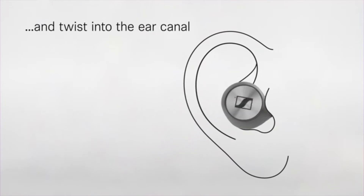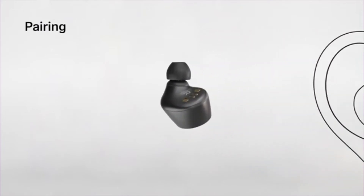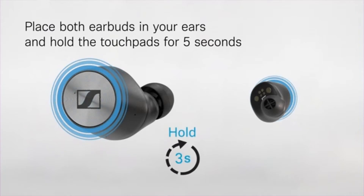With heightened sound isolation and all-day ergonomic comfort, you won't even realize that you have the earbuds on as you work out or go about your day. The high-end Bluetooth connectivity with great range and long battery life, coupled with tough and splash-resistant materials, give an ultimate audio experience.